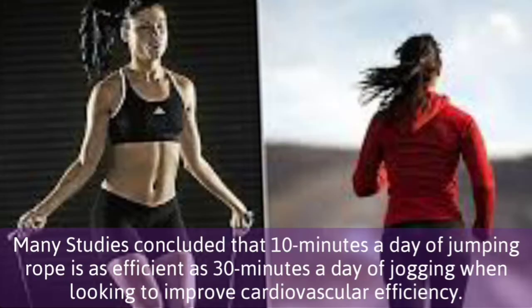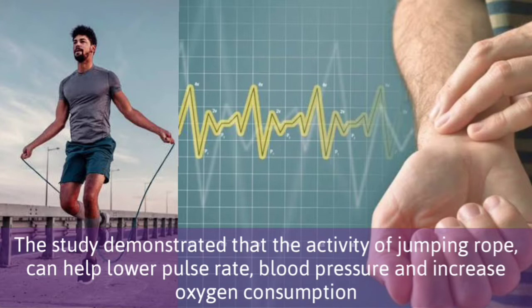Many studies concluded that 10 minutes a day of jumping rope is as efficient as 30 minutes a day of jogging when looking to improve cardiovascular efficiency. One study demonstrated that the activity of jumping rope can help lower pulse rate, blood pressure, and increase oxygen consumption.